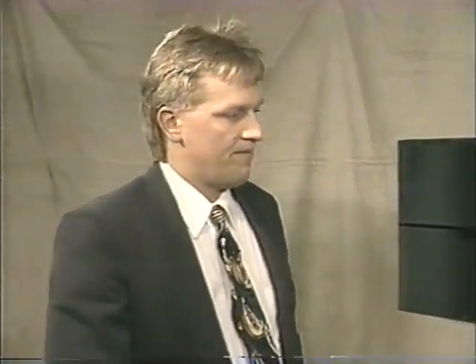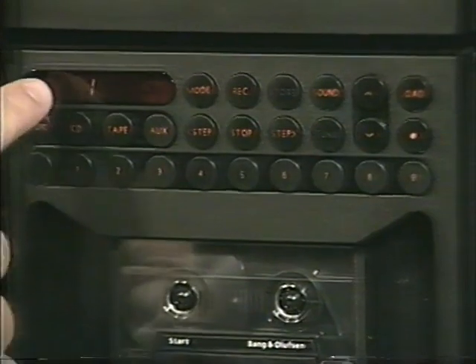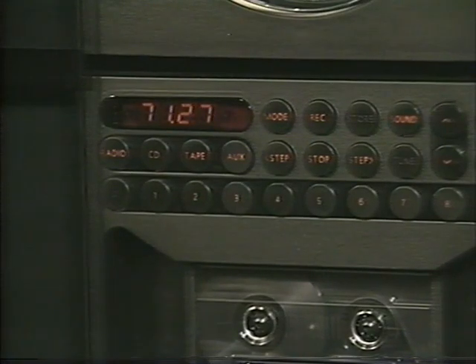When playing a CD, there are a couple of secondary display functions. Touch CD once and you see the track number. Touch CD again and it shows elapsed time. A third touch shows remaining time on the disc — wonderful for making decisions on how much of the CD will fit on a tape when recording. You can also randomize tracks using the mode button: touching mode twice puts you into random play, touching twice again defeats that feature.